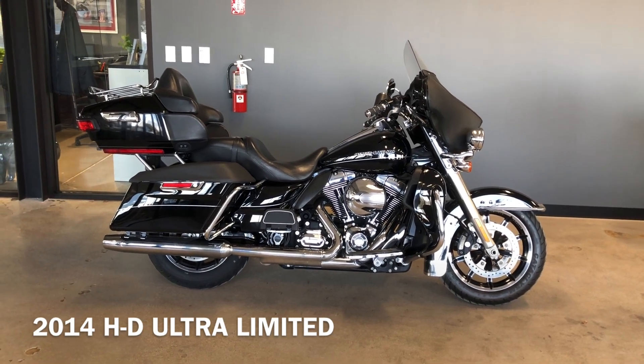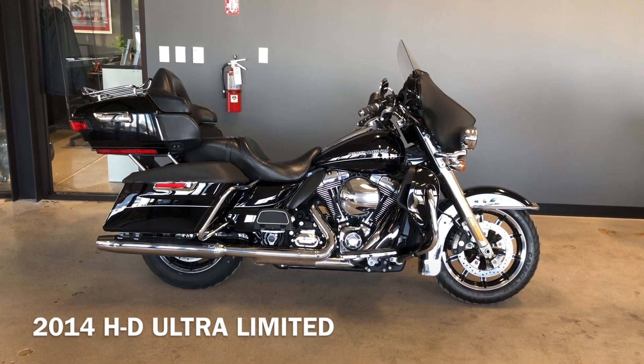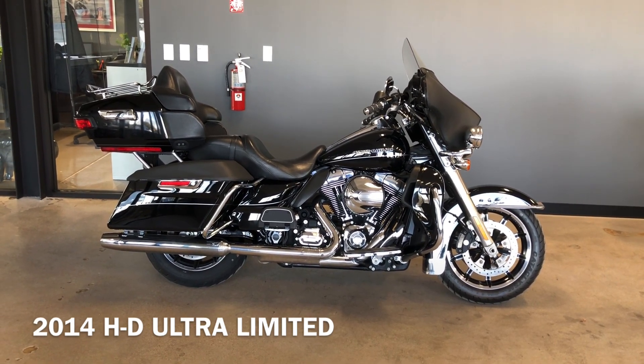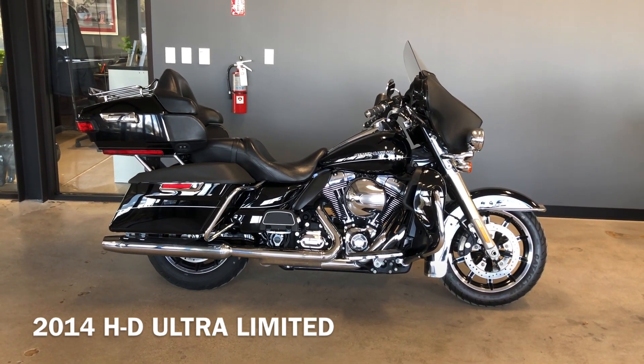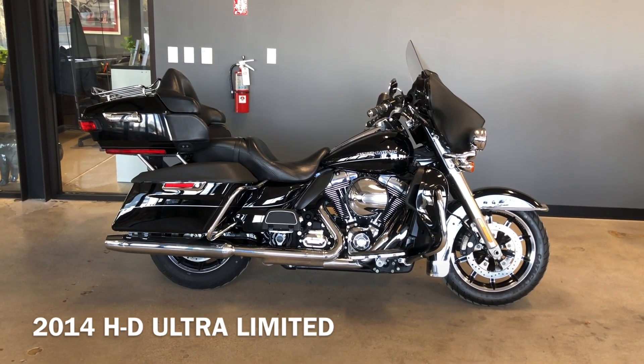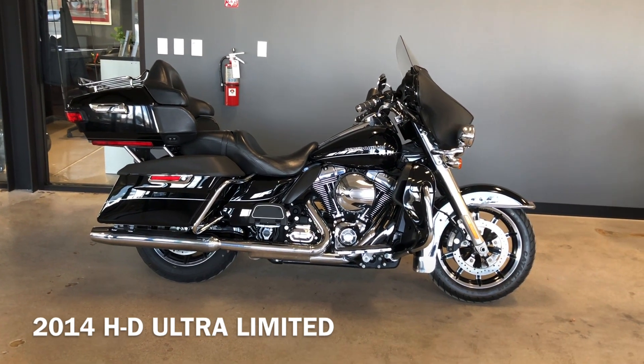Howdy folks, this is Rusty with American Motorcycle Trading Company here in Bedford, Texas. We've got a 2014 Harley-Davidson Ultra Limited and this is going to be one of our certified pre-owned motorcycles. It's been through our 32-point pre-delivery inspection. We test rode it, made sure everything was working correctly, and gave it a professional detail.